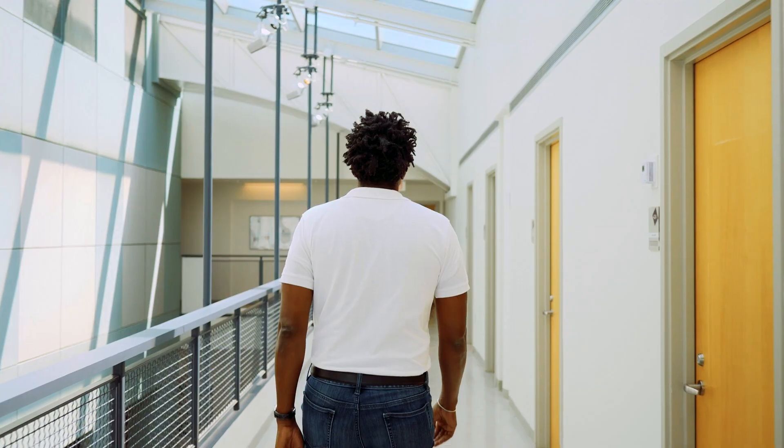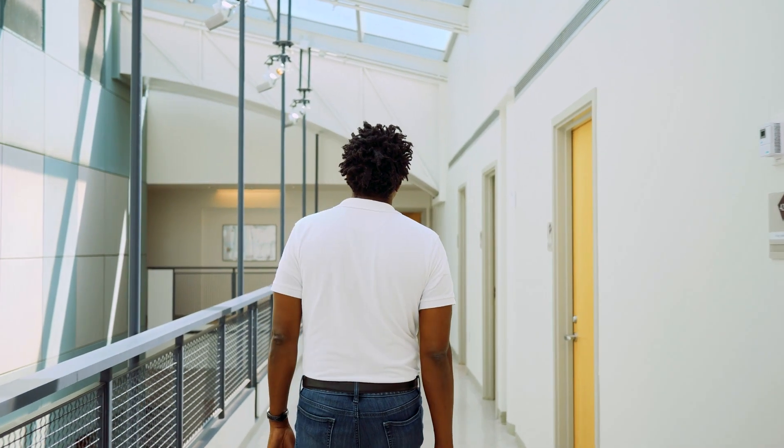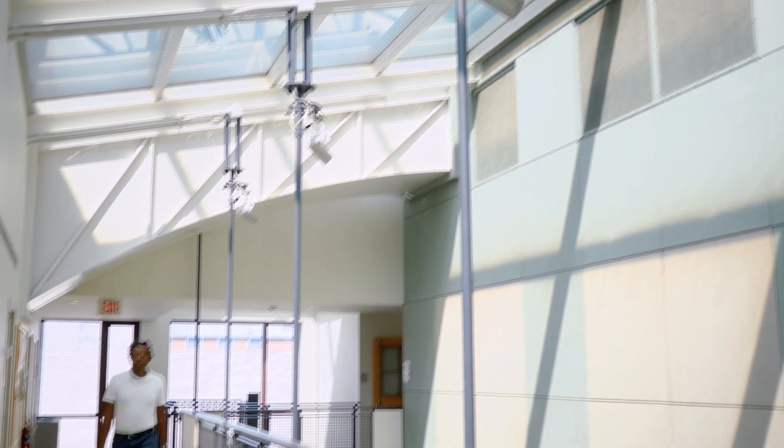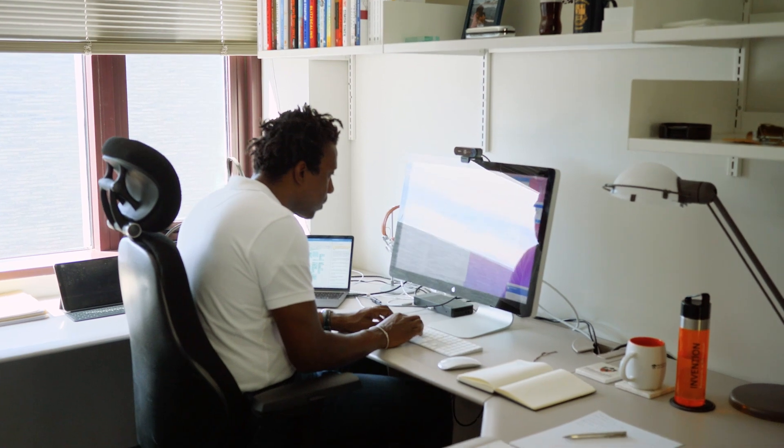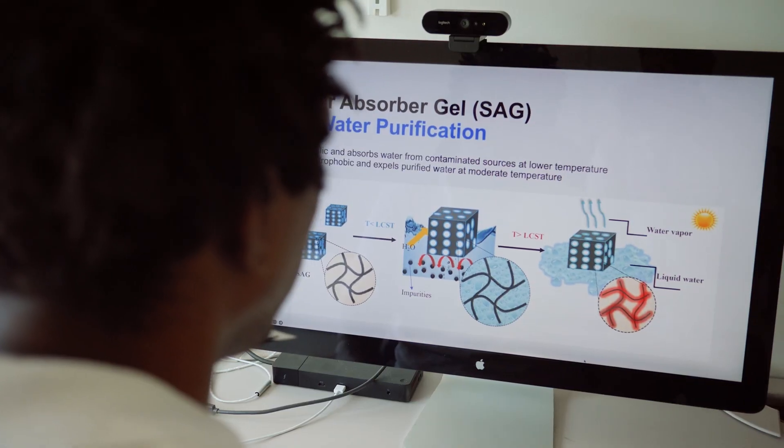Our technology is designed to produce clean water using freely available solar energy. The device works like a sponge, soaking up only clean water and leaving behind the contaminants.